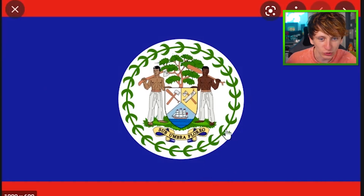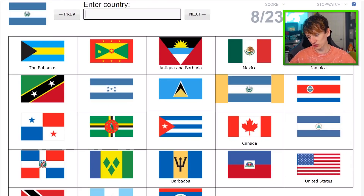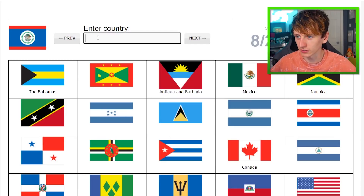The Belize flag is a bit of a mad one — there is a lot of detail in this one. Imagine that this person over here is called B, and then this fellow over here with the big club is called Liz. That should hopefully stick in my brain. Belize.